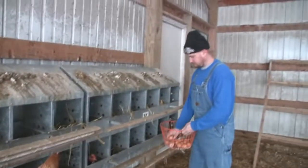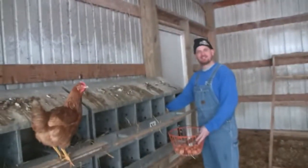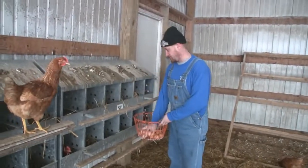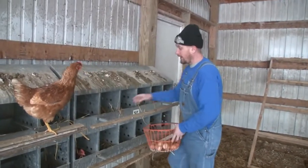Do they all have their own nesting box, or do they just not really care? They say about five hens to a nest, so one chicken doesn't lay all these eggs. They all go back to the same hole, or so it seems. So they share the nest? Oh yeah.